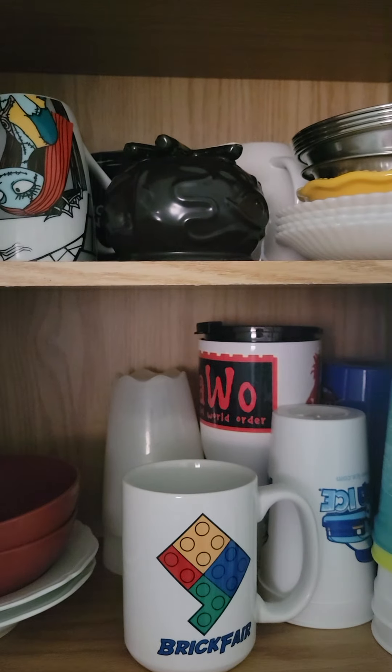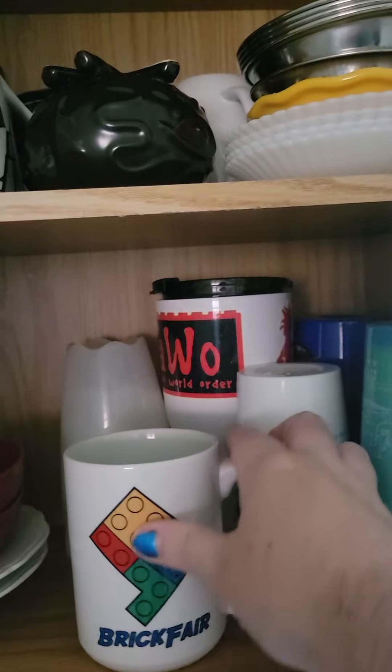Hey everybody, what's up? Rick Blaze here in the LEGO Room and today we're gonna be doing a Bricks and Games packaging video. But first, this one.